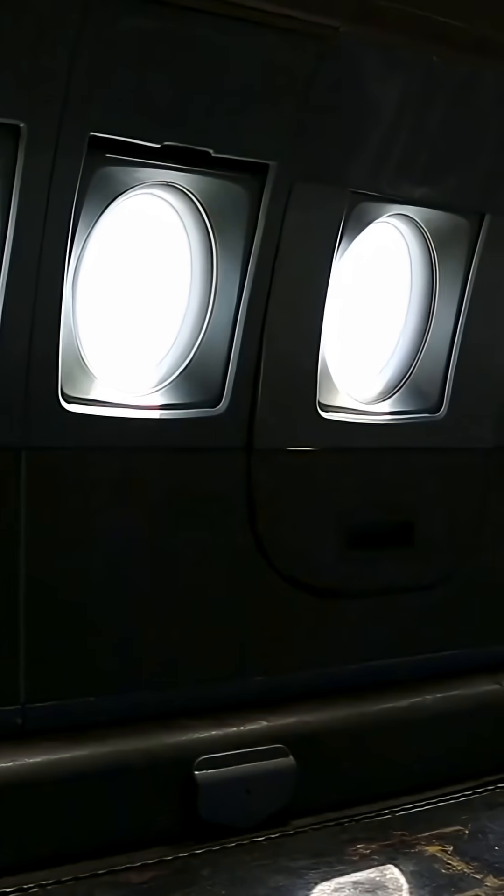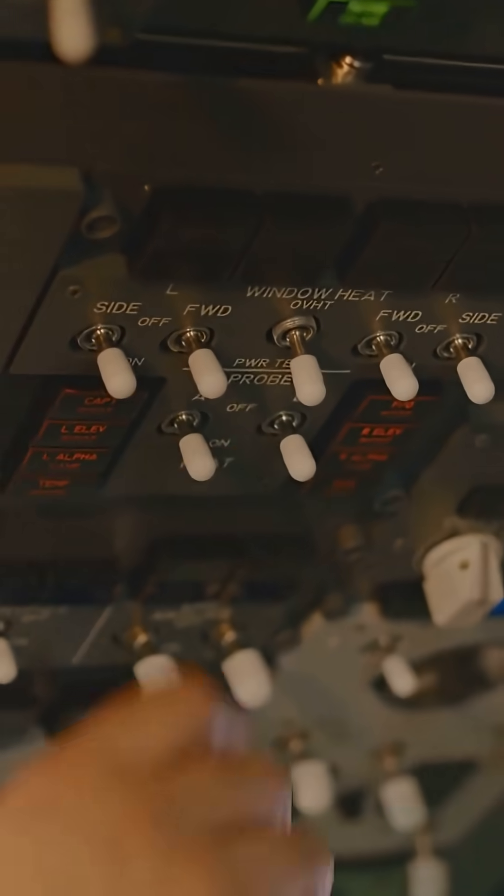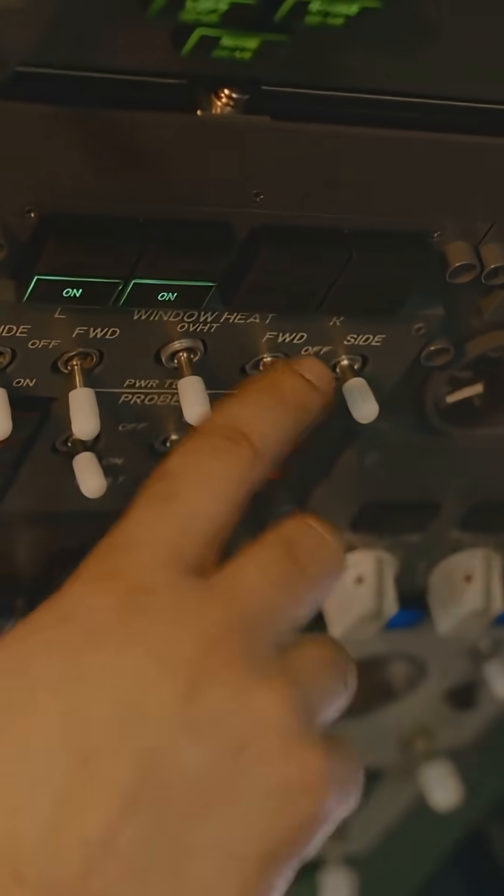And inside, the stretch was so subtle passengers never noticed. But the engineers? They could measure it to the millimeter in real time.